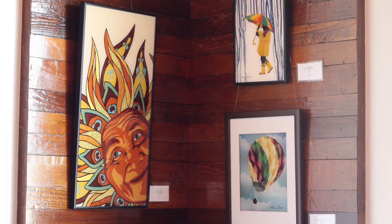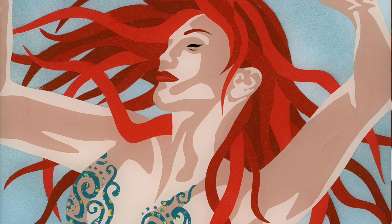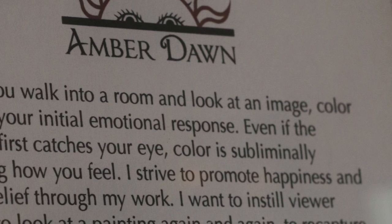The thing about color is it really can change the mood of a person, and so I really try to invoke different feelings in each viewer, just using color.